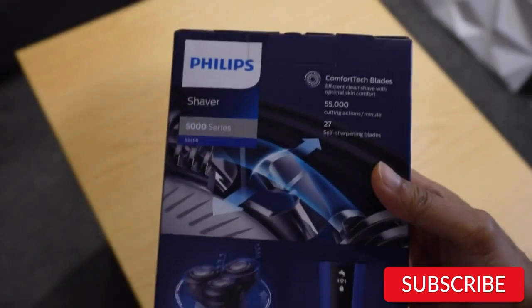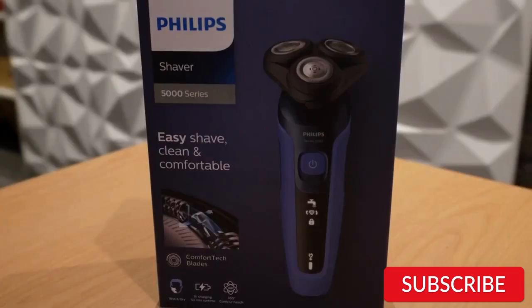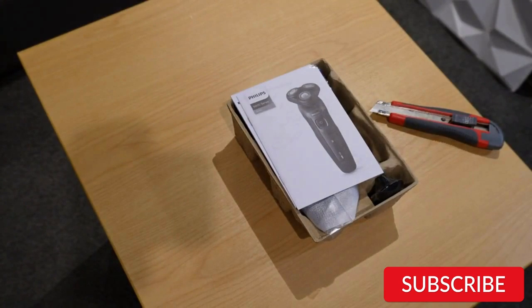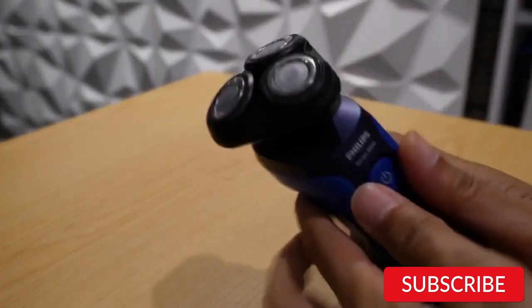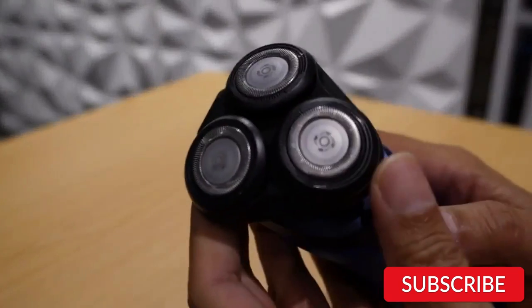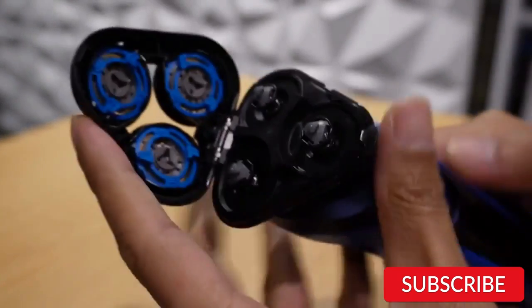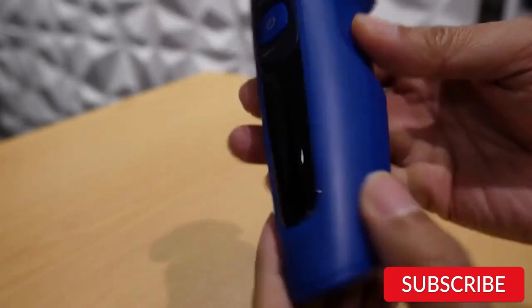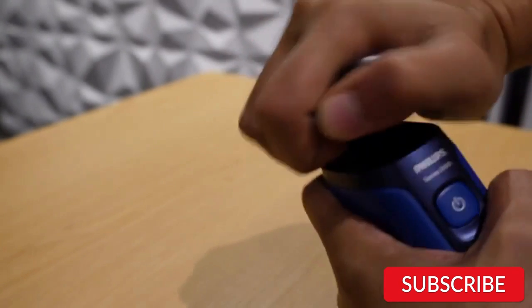The shaver also comes with a pop-up trimmer that is perfect for shaping sideburns or trimming facial hair. In terms of maintenance, the S5466 Series 5000 has a quick clean function that rinses the shaver under the tap and removes hair and dirt. It also has a battery indicator that lets you know when it's time to recharge. The Philips S5466 Series 5000 is a solid choice for men who want a reliable and versatile grooming tool. While it may not have as many advanced features as some higher-end models, it offers excellent performance and convenience at an affordable price point.